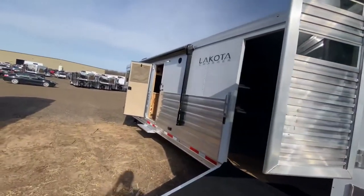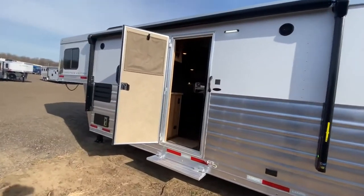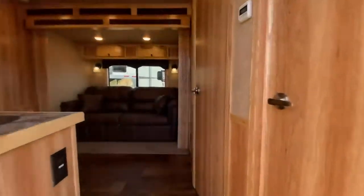So this is just a well-built stout trailer that offers tons of versatility, but wait until we show you the inside as well. It's a really cool layout with 15 feet of living quarters.